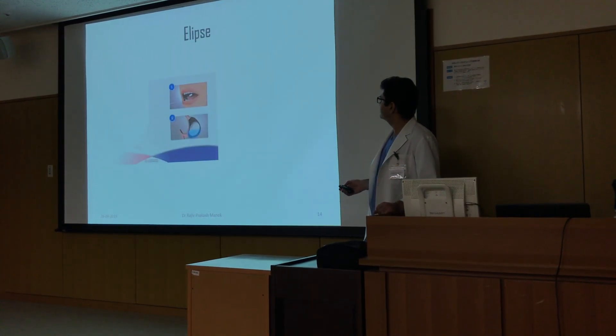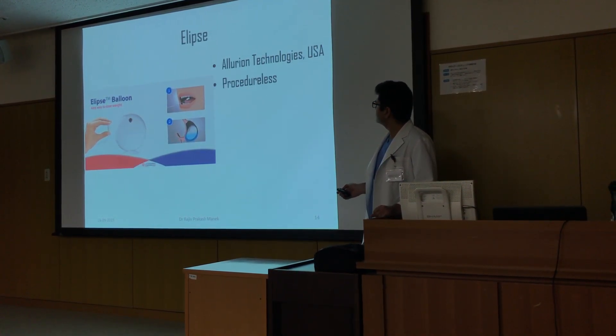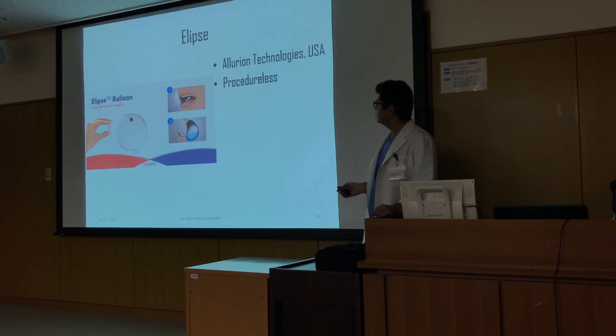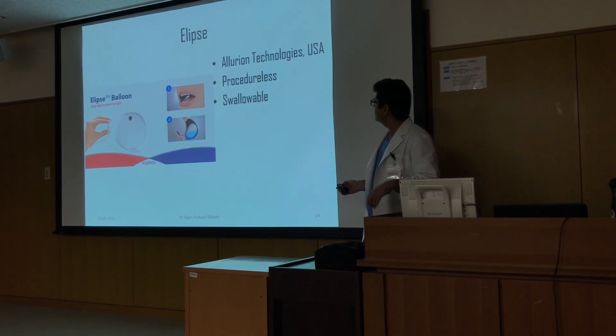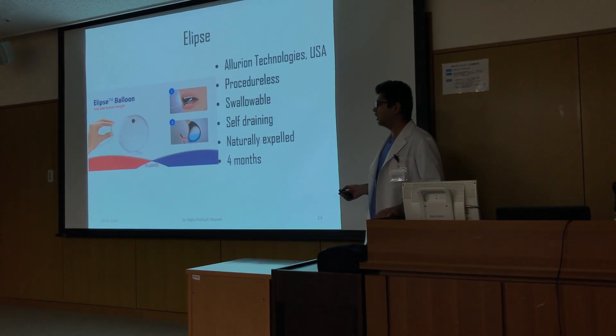The Ellipse, manufactured by Allureon, is a procedureless balloon — it can be swallowed, it is self-deflating, and is naturally expelled after four months.